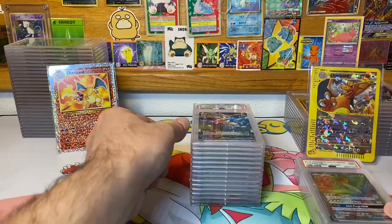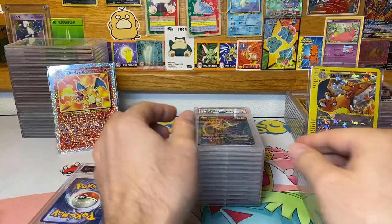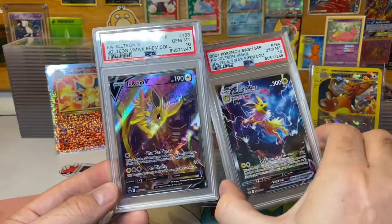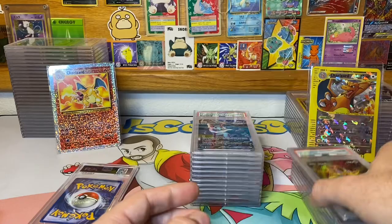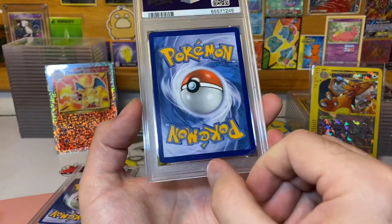Next up we got a Jolteon V-Max — pretty cool artwork. If any of you are down with modern cards, this video is for you. That was a gem mint 10. Here's another gem mint 10 — both Jolteons getting tens, that's awesome! Let me know about the lighting — is this a good thing or bad? I feel like it's looking pretty good when you don't get the glare.